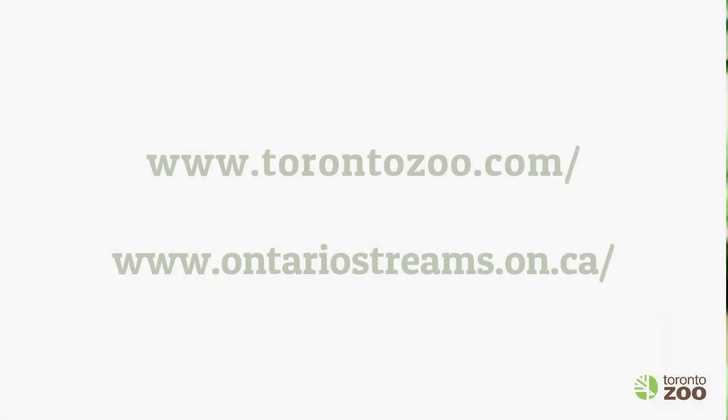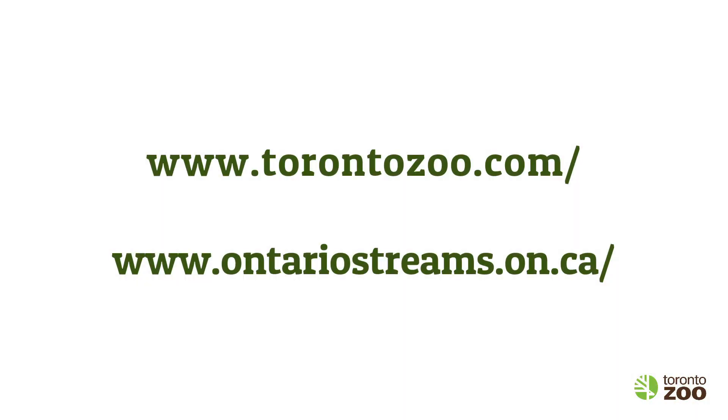You can also check out the websites of the Toronto Zoo and Ontario Streams and many of our other partners, including Toronto Region Conservation Authority or Fisheries and Oceans Canada, to learn more about the Redside Dace. Thank you for watching our video series about the endangered Redside Dace. I hope you'll join us in protecting this unique Canadian species.